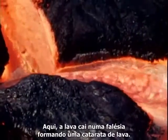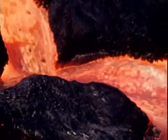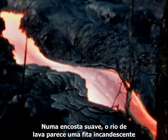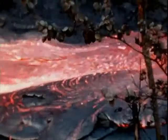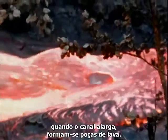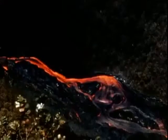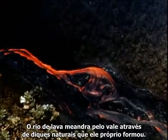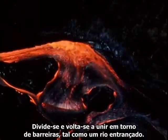Here the lava plunges over a steep cliff forming a lava falls. On a smooth slope, the lava river appears as a bright incandescent ribbon flowing at speeds up to 20 miles an hour. The flow is fastest in narrow channels; where the channel widens, pooling of lava occurs. The river of lava winds down the valley through natural levees of its own making. It splits and recombines around barriers, much like water in braided river courses.